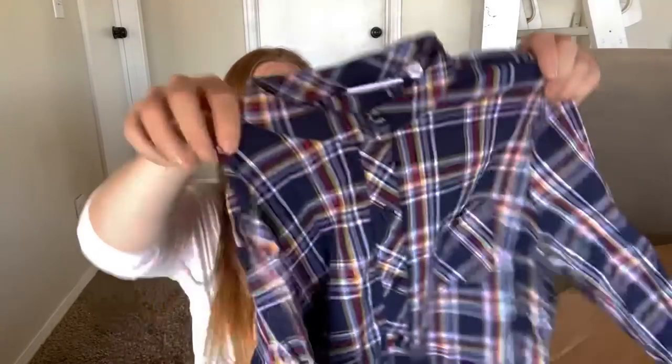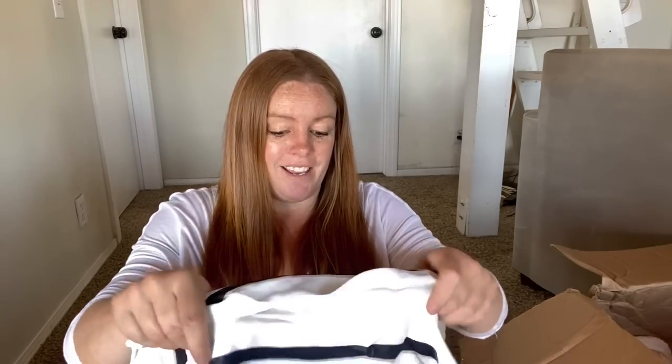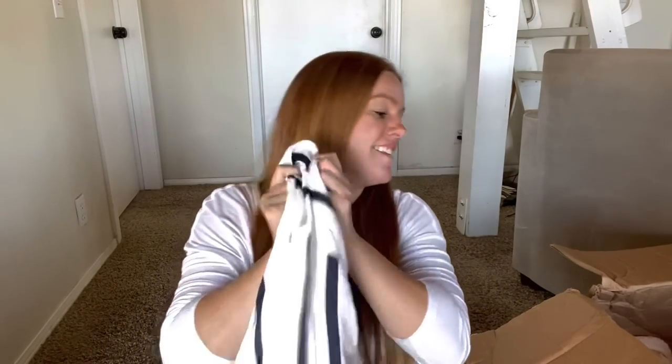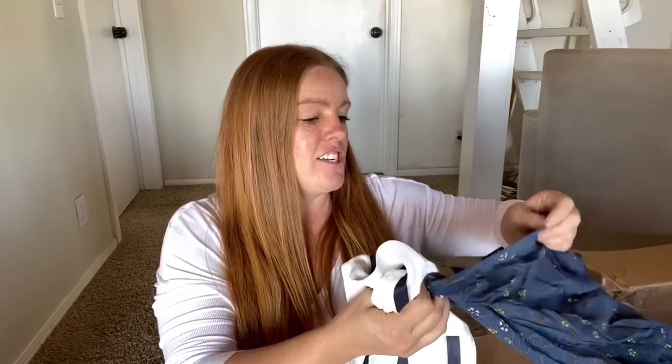Here's D&C Denim and Company, US size medium - just a little plaid button front shirt. I don't know where they sell this brand - I want to say it's like Mervyn's or Kohl's or something like that. So I don't think it's going to be worth much, but I can always donate it. So far I think for sure I'm going to be able to - oh my gosh, one of my favorite brands! I should have started with this box.